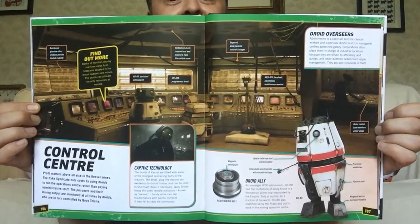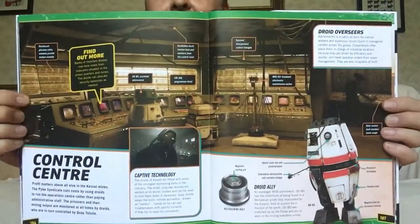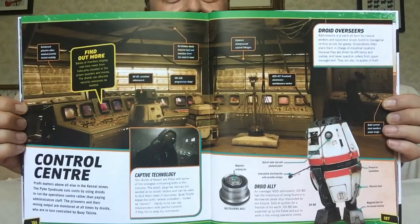He's an admin tech and he's very enthusiastic about his job. And this one — I remember this guy from the last homestead with the Jawas. Also in the line-up of droids. Profit matters above all else in the Kessel mines. The Pyke Syndicate cuts costs by using droids to run the operations centre rather than paying administrative staff. The prisoners and their mining output are monitored at all times by droids, who are in turn controlled by Ketol's site. Admin techs is a catch-all term for clerical workers and supervisor droids found in managerial centres across the galaxy. Corporations often place them in charge of industrial locations because they are driven by efficiency and quotas and never question orders from upper management. They are also incapable of theft.